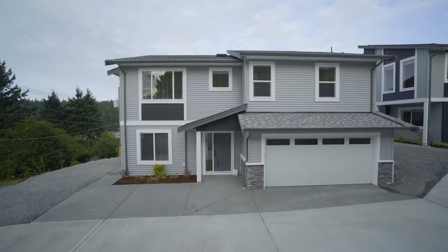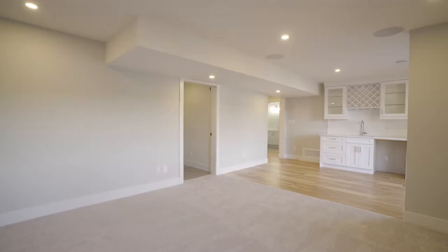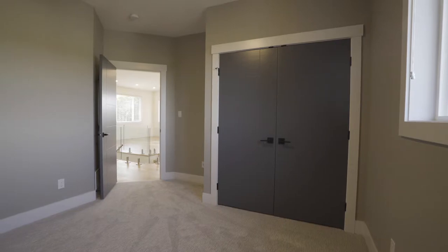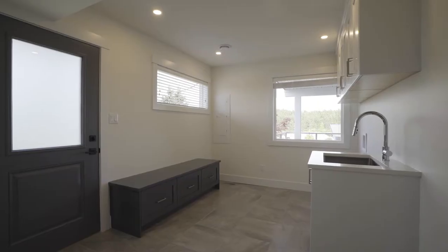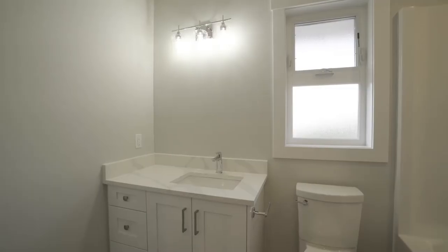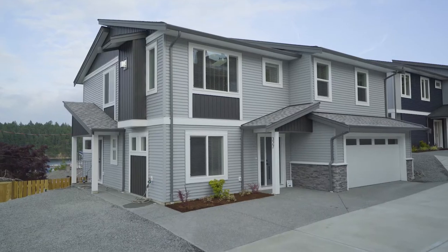This 4 bedroom, 3 bathroom home exudes high-end West Coast vibes and tons of natural light. With its huge vaulted open concept living space, 9 foot ceilings, quartz countertops on every surface, heated tiles in all bathrooms and hickory engineered floors, you're sure to live in luxury.